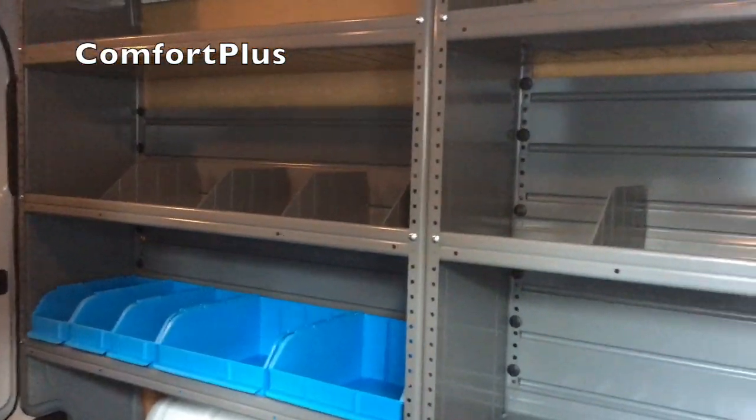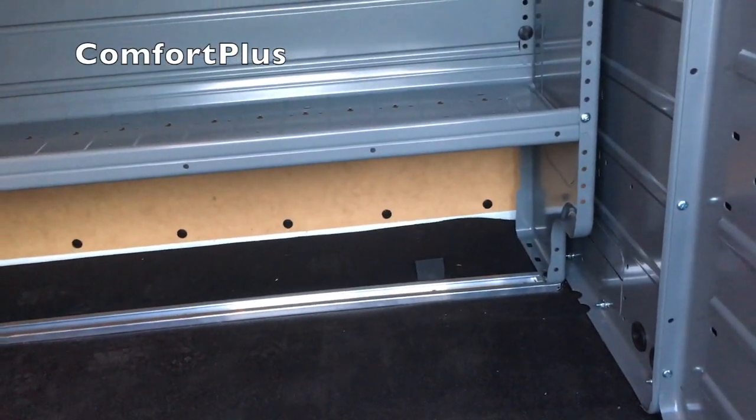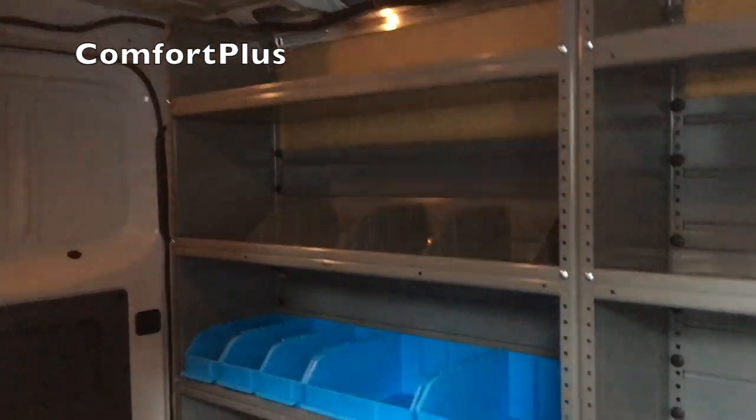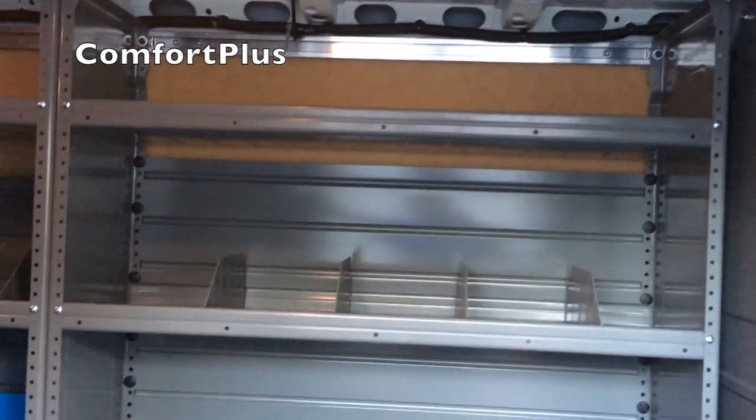Kind of starting with a blank slate here, it's going to be hard to figure out where I want to put everything. I'm sure it will be great but right now I'm dreading it a little bit trying to figure out where I want everything and get it all in there. But once it's in there I'm sure it will be nice.